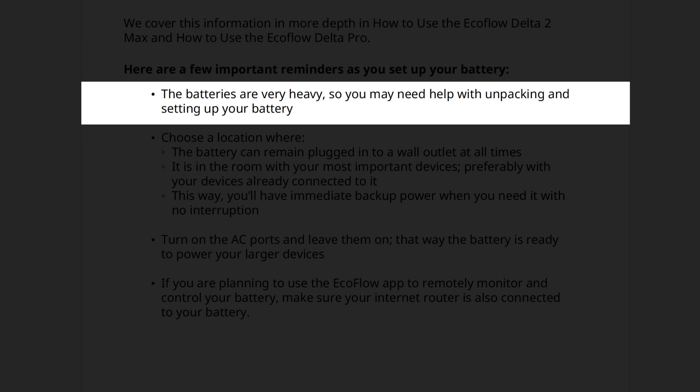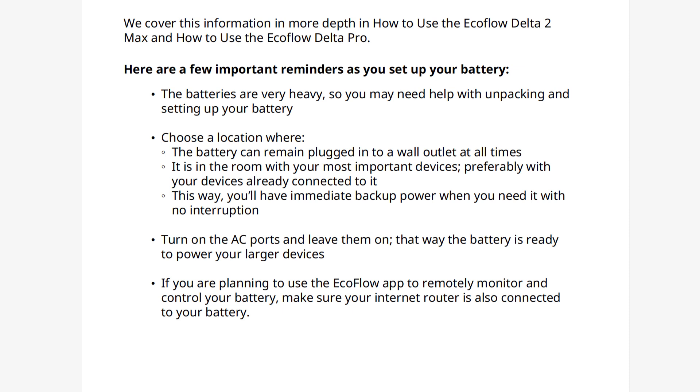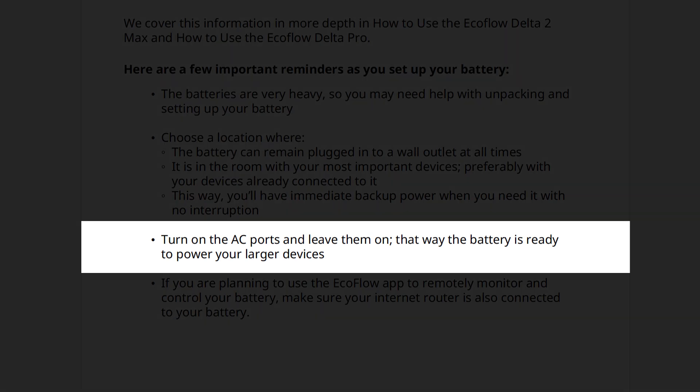As you set up your battery, please remember the batteries are very heavy, so you may need to ask someone to help with unpacking and setting up your battery. When choosing a location, look for a place in your house where your battery can remain plugged in at all times and in the same room as your most important devices. This will likely be your bedroom or wherever you use your medical devices. Once your battery is charging and your devices are plugged in, make sure to turn on the AC ports and leave them on. By following these tips, your devices will have uninterrupted power during outages.